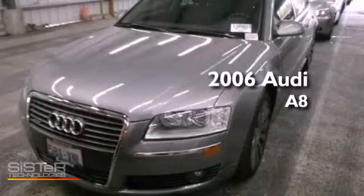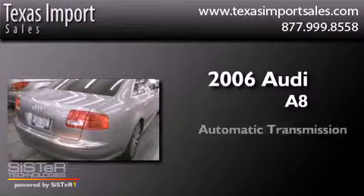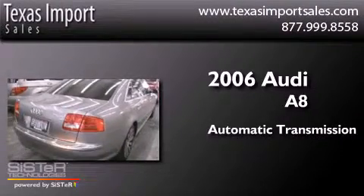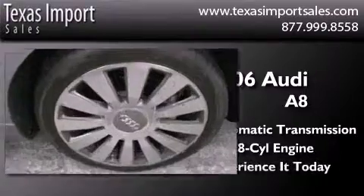This is a 2006 Audi A8. This four-door sedan has an automatic transmission and a 4.2-liter V8. Its top features include an air suspension, a locking differential, and a navigation system.